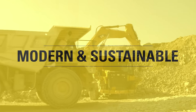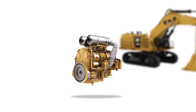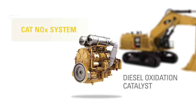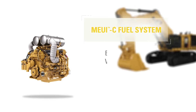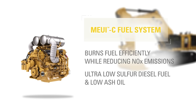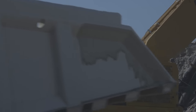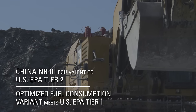The 6015B has a number of engine options to meet emissions regulations in any market. The Tier 4 Final engine uses the CAT NOx Reduction System, which captures and cools a small quantity of exhaust gas and uses it to cool the combustion chamber and reduce emissions. This engine also makes use of a diesel oxidation catalyst to condition exhaust gases to meet emission standards. The MEUI-C fuel system burns fuel efficiently while reducing nitrous oxide emissions, requiring ultra-low sulfur diesel fuel and low ash oil, but not diesel exhaust fluid. For markets outside the U.S. and Canada, a China NR-3 offering equivalent to U.S. EPA Tier 2, and an optimized fuel consumption variant meeting U.S. EPA Tier 1 standards are available.